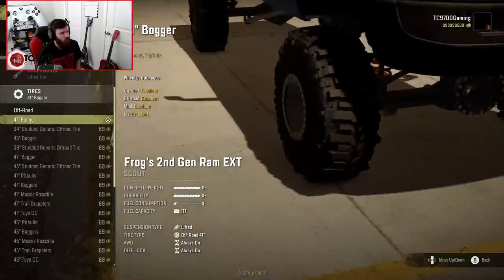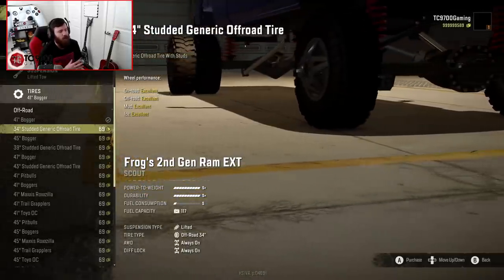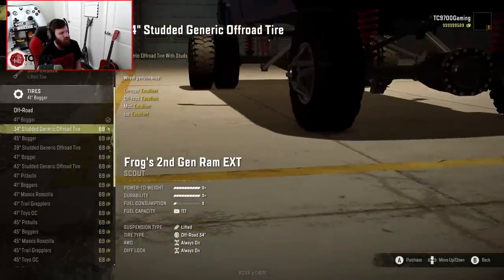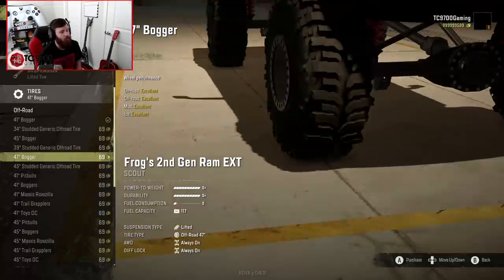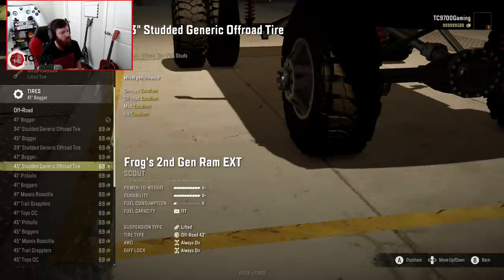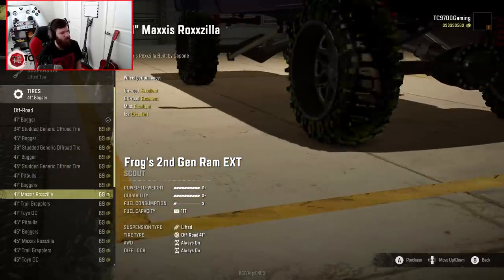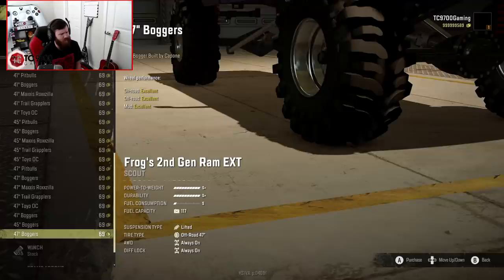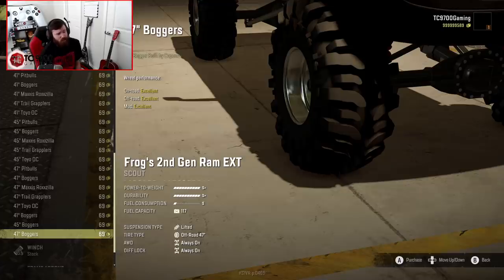You start off with a 41-inch bogger as your default tire, then it goes down to a 34-inch generic off-road tire, a studded generic off-road tire so you can use it in any environment — but it's a dually setup. Then you go to a 45-inch bogger, then a 39-inch generic off-road tire dually, then a 47-inch bogger, and then a 43-inch studded generic off-road tire dually. The 43-inch size is the biggest you can go in a dually, but you do have tires going all the way up to 47 inches in height.